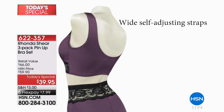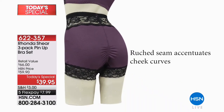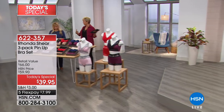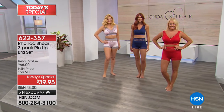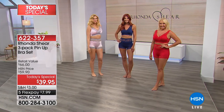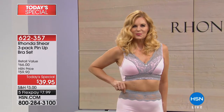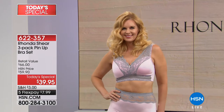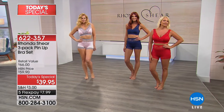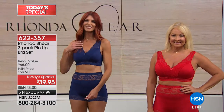The removable pads are typically sold separately for around ten dollars each — that's thirty dollars' worth of pads included. Some women take them out and put two on one side, use them in bathing suits, or remove them entirely. If you're smaller on one side, you can double-pad whichever side needs more. Three sets of pads give you that flexibility. These are some of the prettiest colors we've done in the Pin-Up bra.